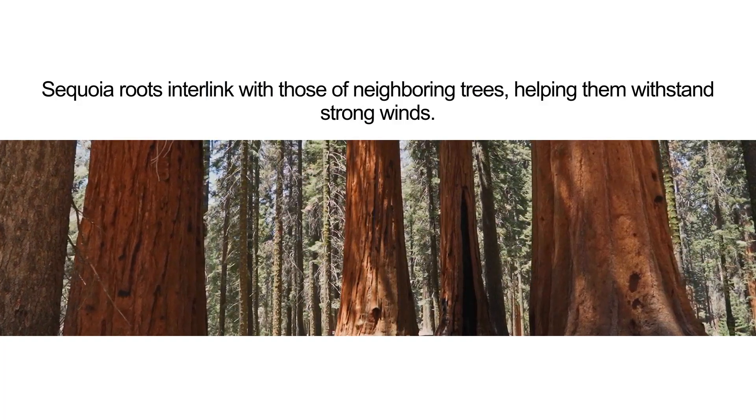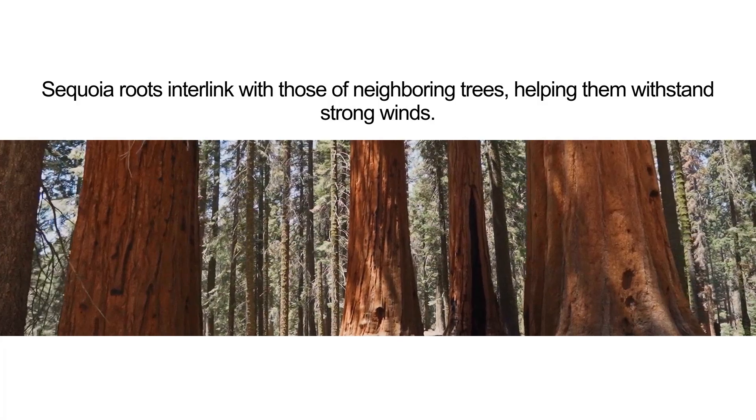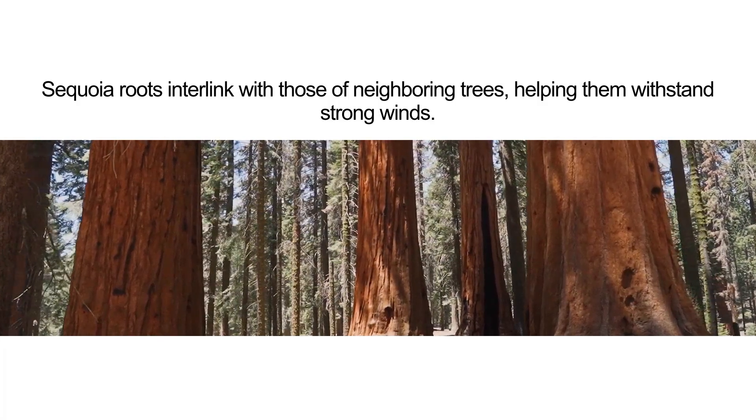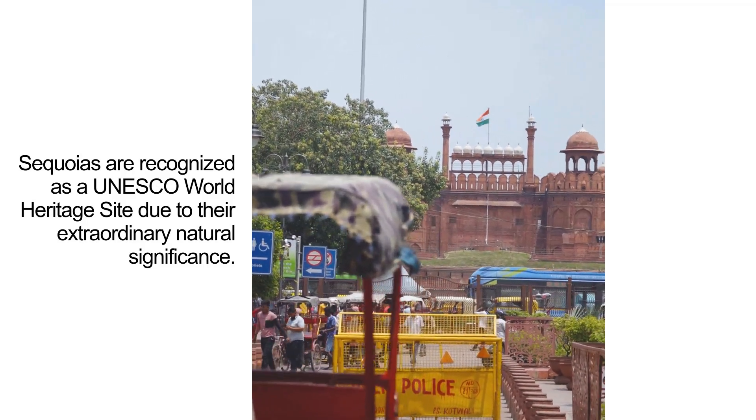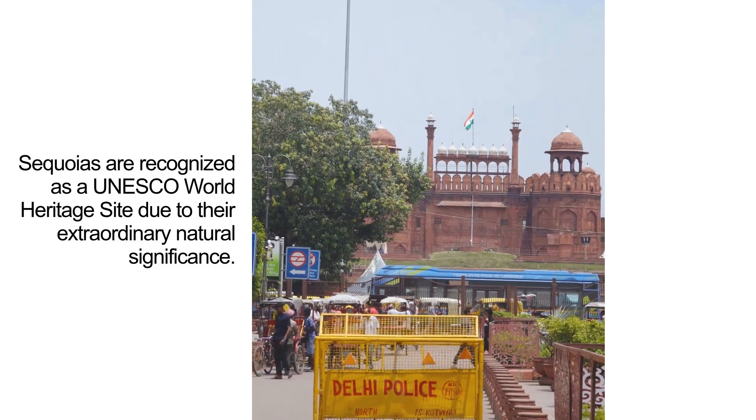Sequoia roots interlink with those of neighboring trees, helping them withstand strong winds. Sequoias are recognized as a UNESCO World Heritage Site due to their extraordinary natural significance.